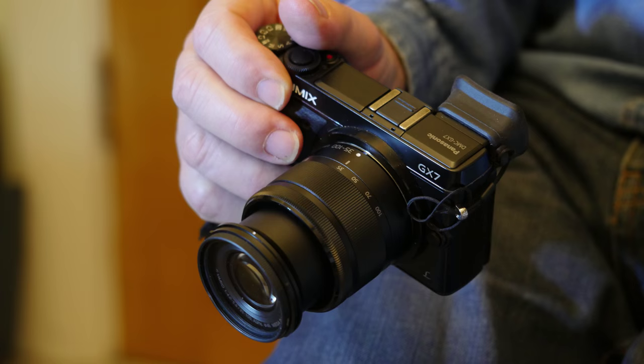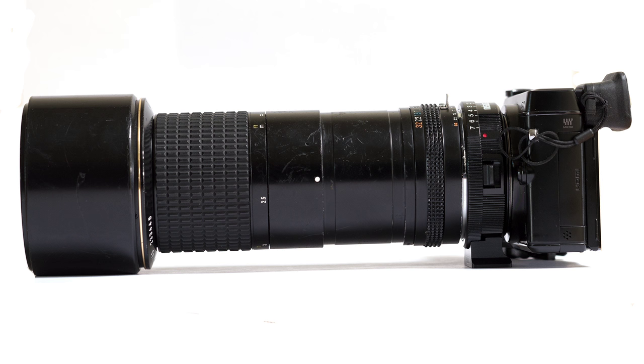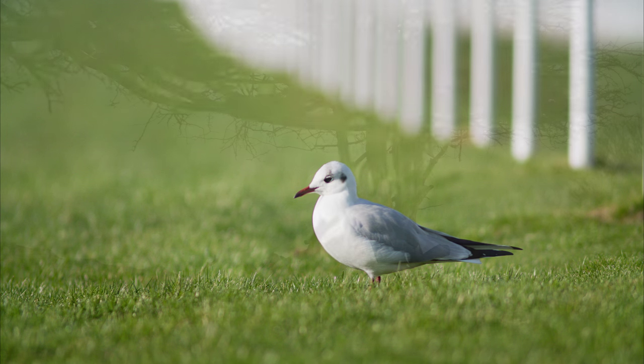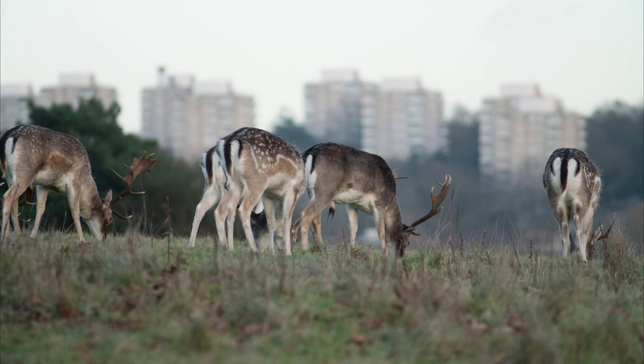Then came the Metabones adapter. According to the blurb, it would turn a 300mm lens into a 210mm and double the speed — so a 200mm f4 would become a 140mm f2.8, with a 7.5 degree angle of view, similar to a 280mm on a full frame. And it would increase, not decrease, image resolution. 'Pull the other one, it's got bells on,' I thought — swiftly followed by a loud ringing sound. It really does work. And if you have certain Canon lenses, I understand you could even retain autofocus and exposure.